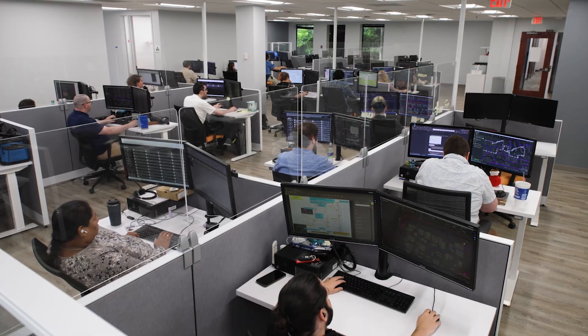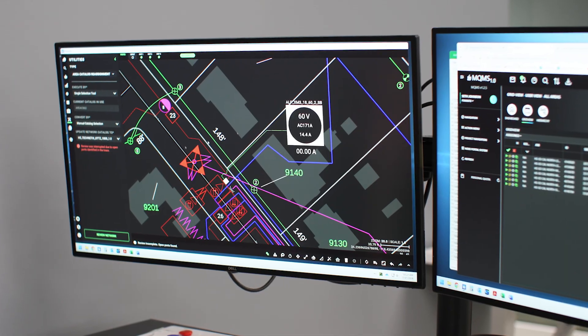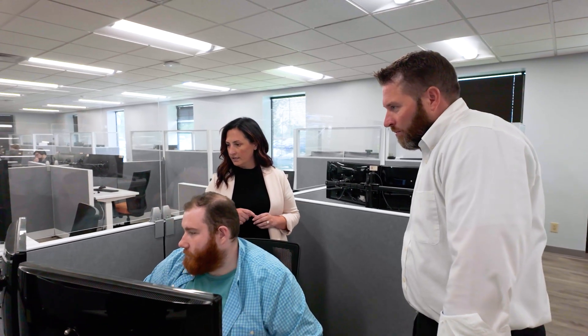Our centralized design team has 800-plus employees. In 2023, we performed about 1.5 million design tasks in total. It's an immense amount of volume with everything centralized design supports.